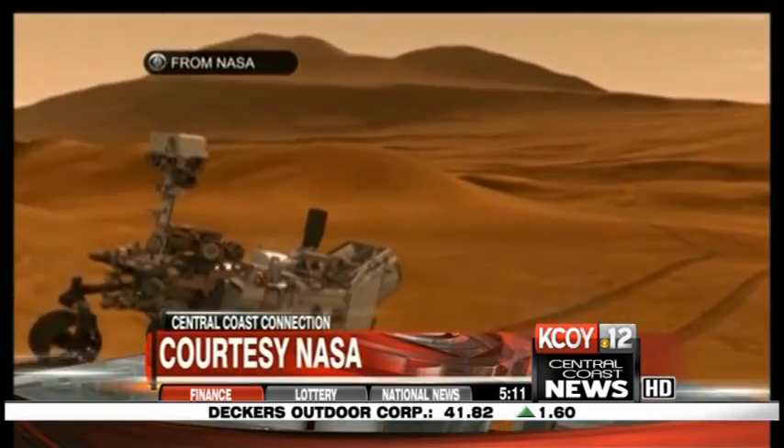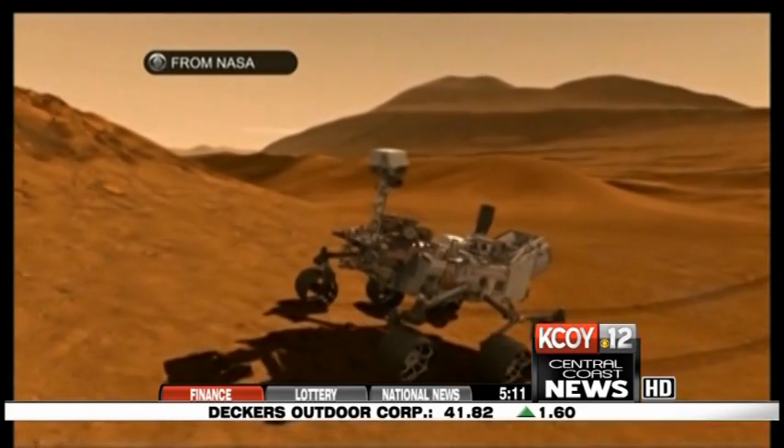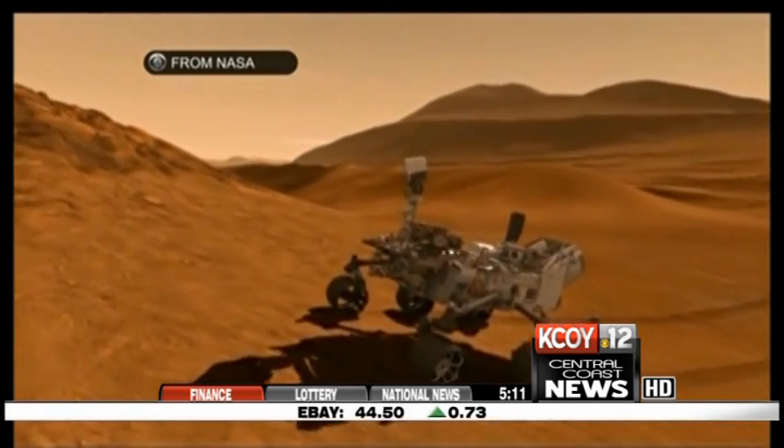We're really excited about the Mars rover landing. There's been a lot of work done by our company and by NASA over the course of many years, and we're really excited that the landing went well. Patty Pyburn, your Central Coast News.